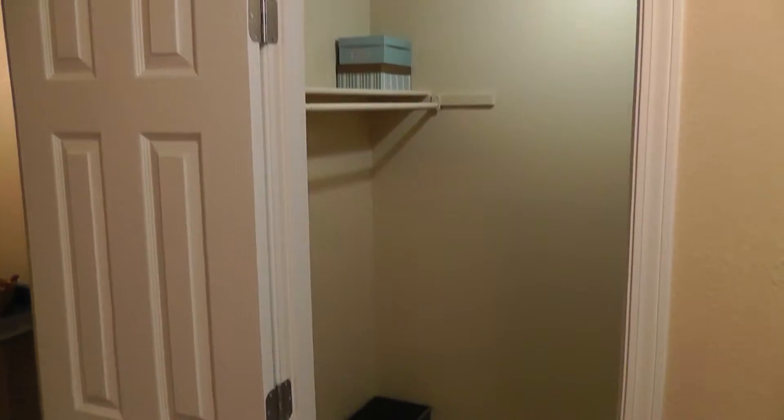Now this is a one bedroom, of course, so the walk-in closet is going to be accessible right here through the hallway, instead of connected to the master bedroom.